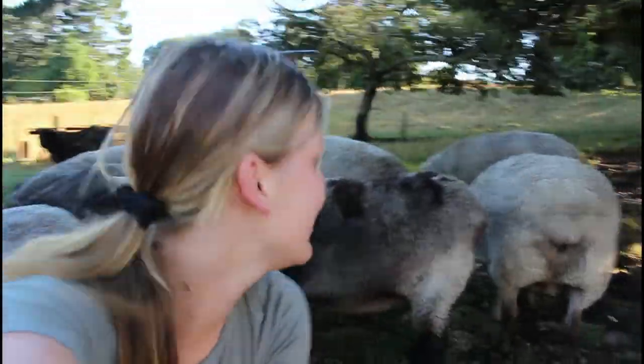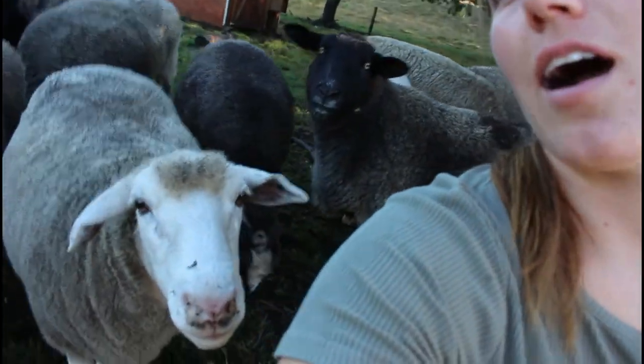I was just saying how I like my sheep friendly - maybe a bit too friendly when you get bowled over in the paddock. I suppose they're not used to this whole camera thing.